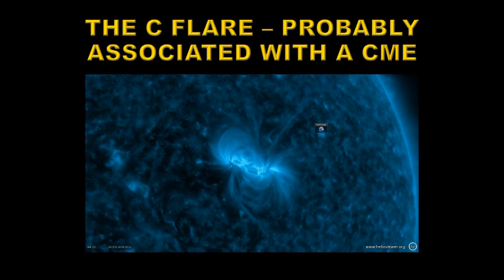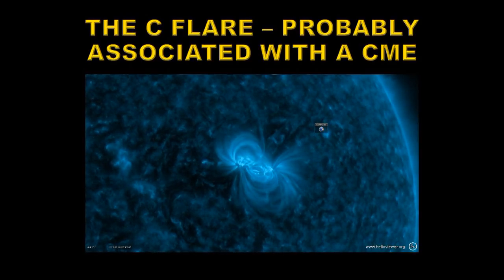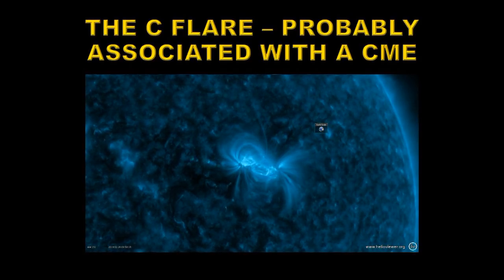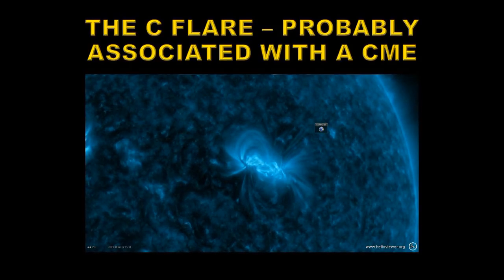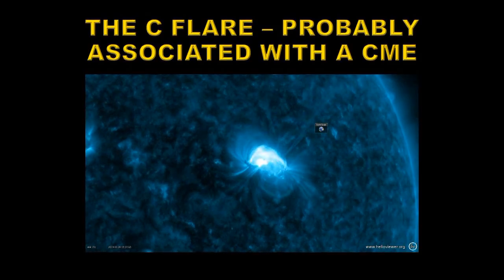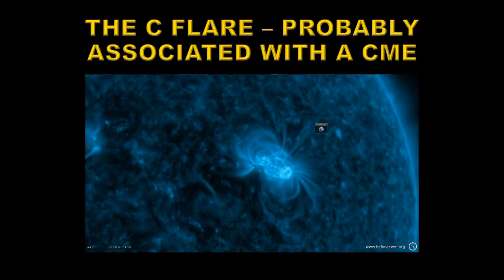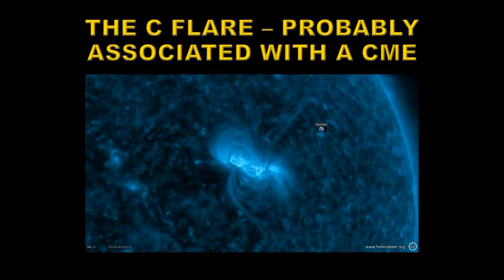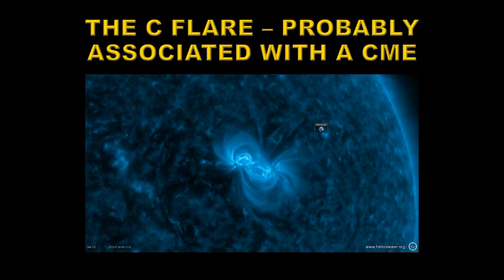Let's take a look at the movie of the flare. This is the region shown in the 131 angstrom band of the AIA instrument on the Solar Dynamics Observatory. Here comes the flare. That flare was a long duration event — it lasted a couple of hours — and so it may well be associated with a coronal mass ejection.